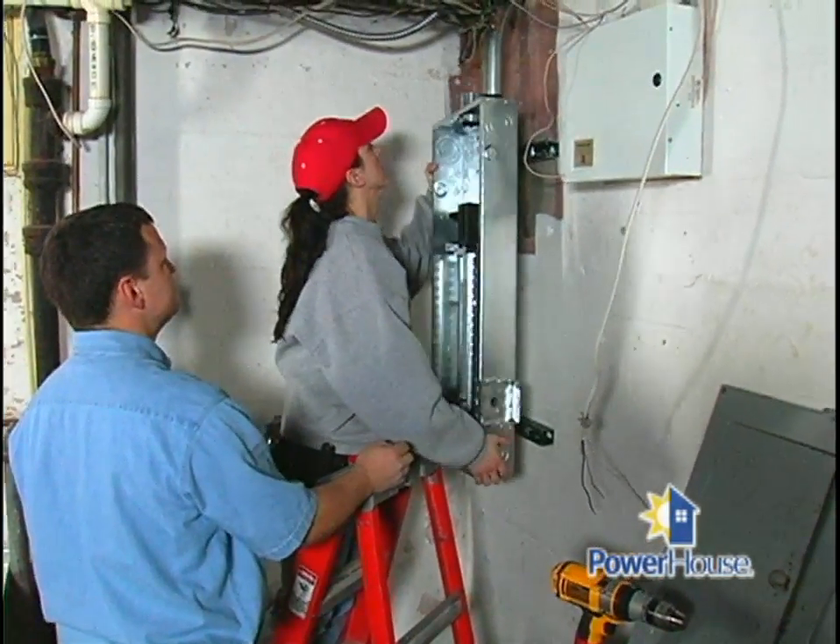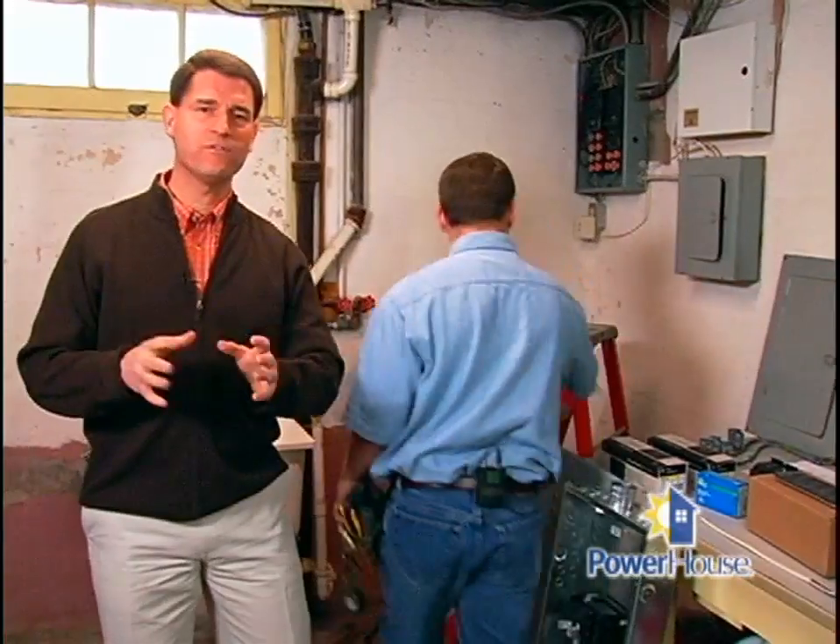This requires professionals. We have to work in conjunction with the power company and the city, and we want to make sure it's done right. You want to make sure you've got qualified, licensed contractors coming in and doing the work for you. Older homes have a lot of charm, but they also have some hidden dangers. Take the time to look at your wiring and make sure it meets all your electrical needs — and most importantly, that it's safe.